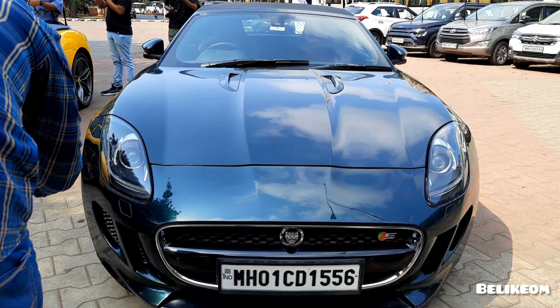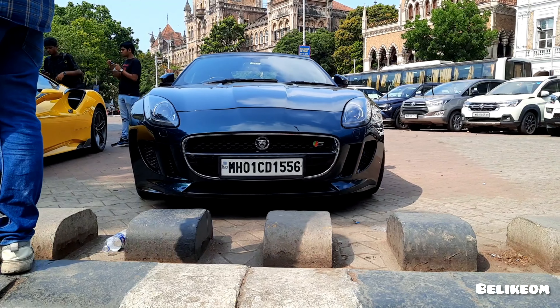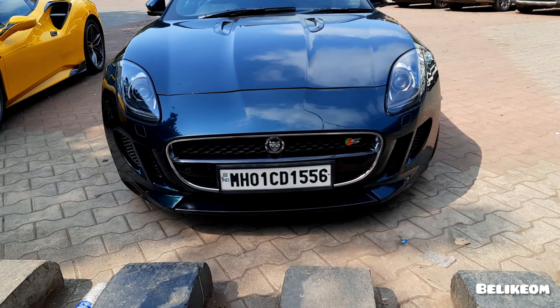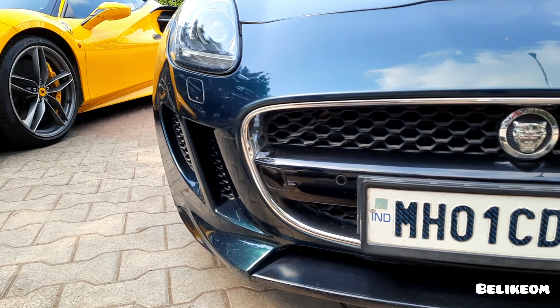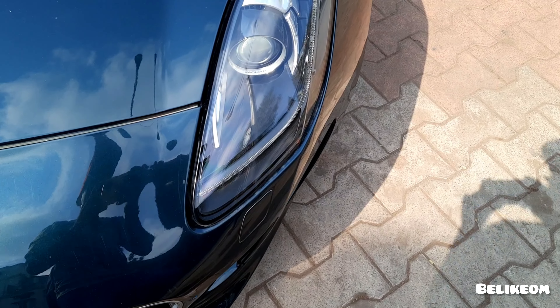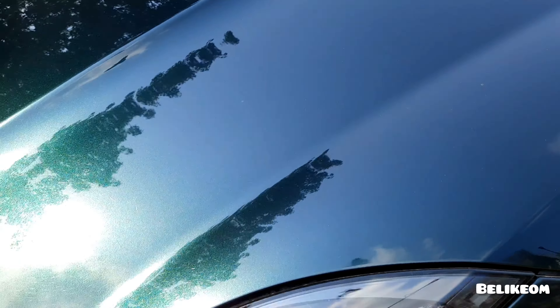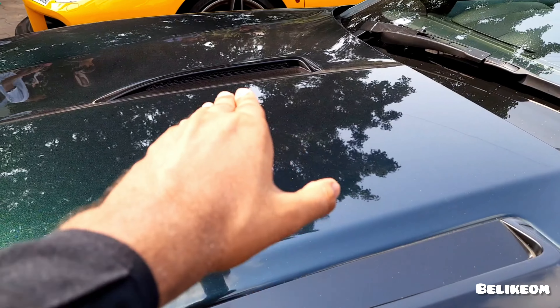This is how the car looks from the front. So this is the air intake or the air filter. What appealing headlights this F-Type has got — and a very unique air intake from the side.